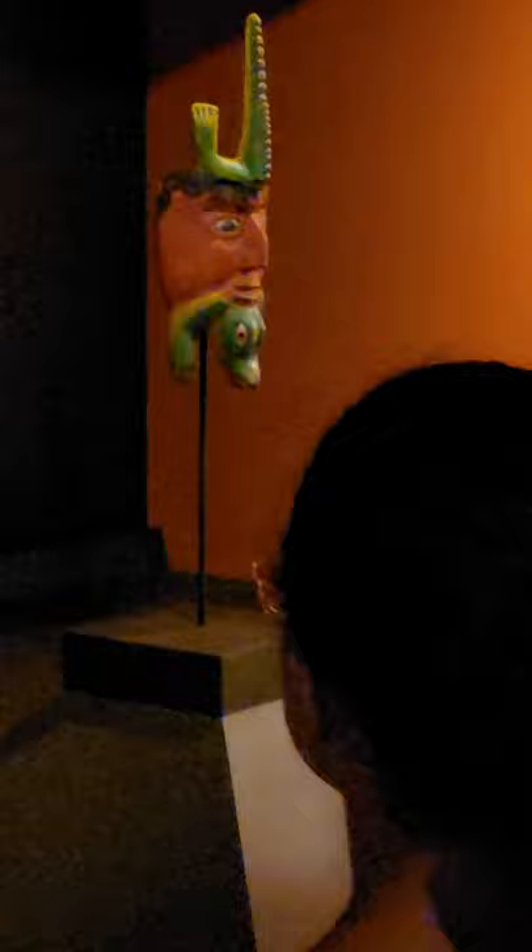That looks like a lizard, right there. That looks like a lizard.